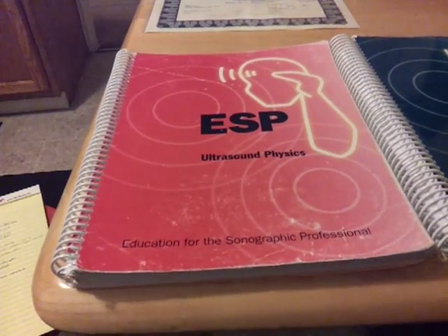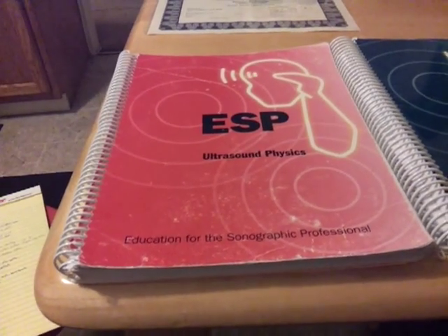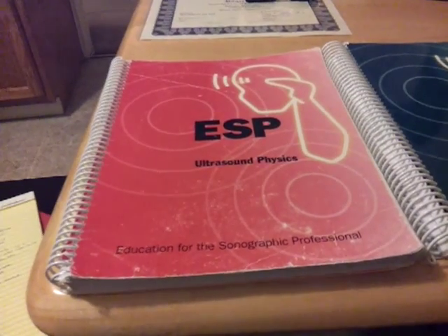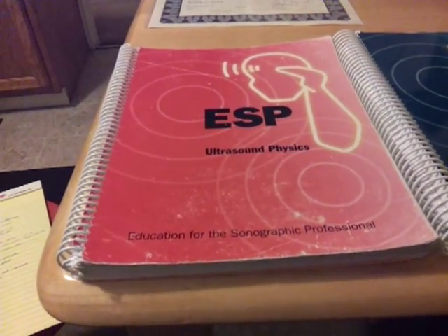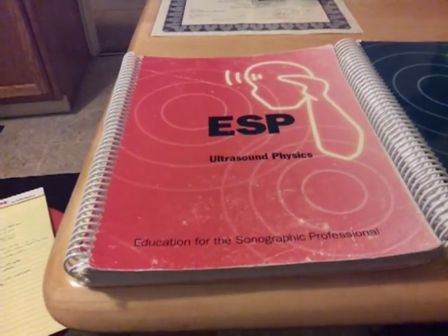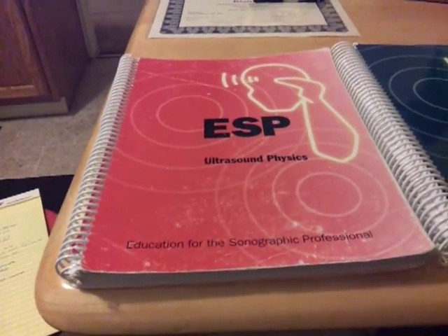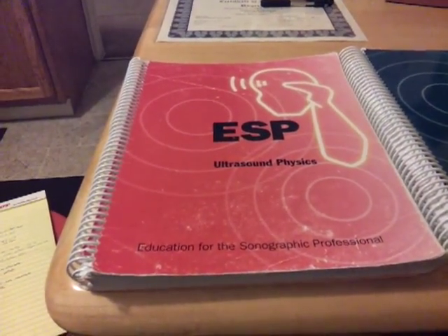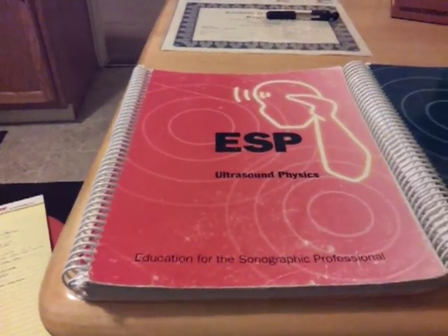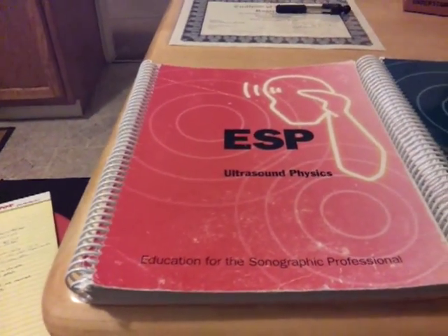Anytime you get into ultrasound, whether it be general ultrasound, echo, or vascular, physics is probably one of the most complex ideas and people have a hard time learning it. With ARDMS, they have a separate physics test, and if you go through CCI, it's combined with your main test.